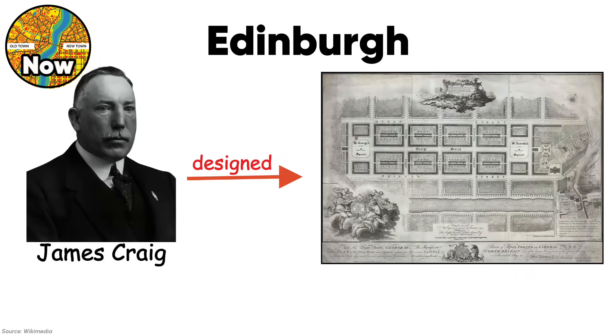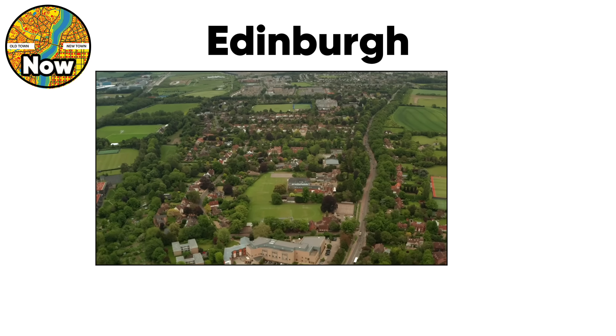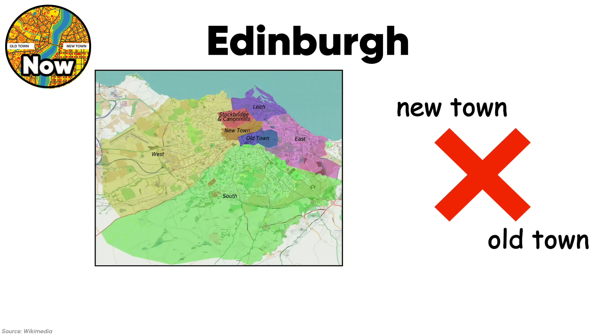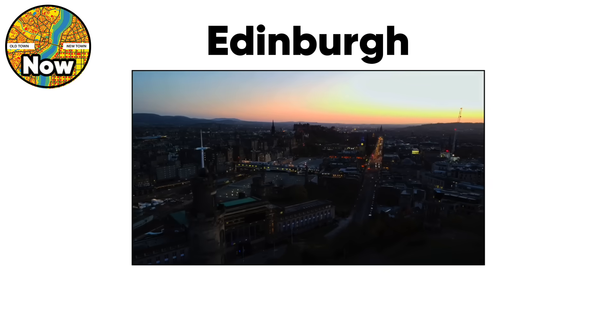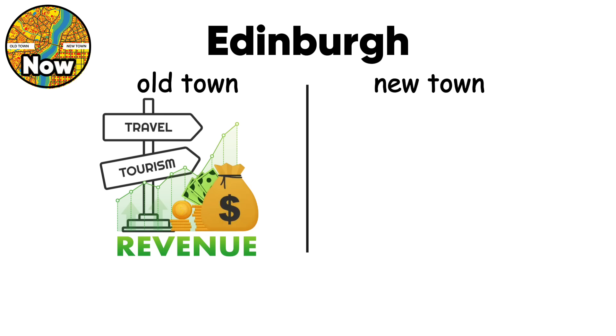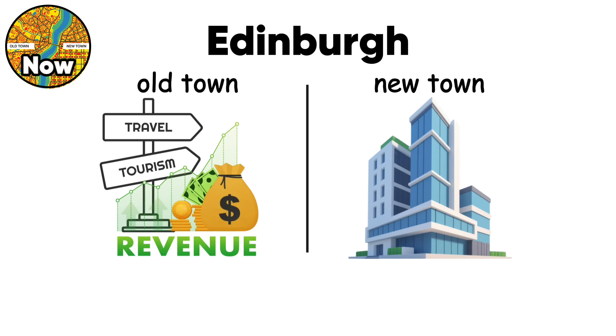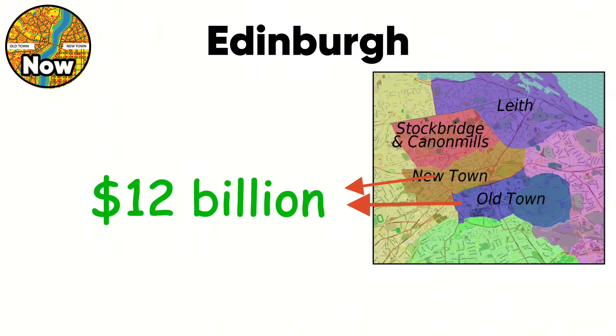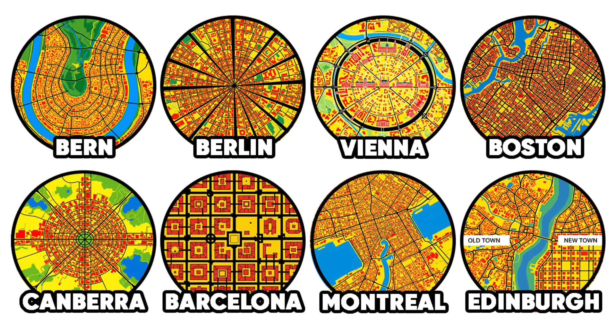James Craig designed the new town grid to attract wealthy residents away from the overcrowded old town — it worked spectacularly, creating one of Europe's most expensive residential districts. The two zones never integrated because connecting them required building bridges across the valley. Edinburgh's design proves that you can have both organic and planned urbanism in the same city if you separate them physically. The old town's medieval pattern now drives tourism revenue while the new town grid handles modern office functions. This accidental specialization created $12 billion in economic value from two incompatible urban systems.